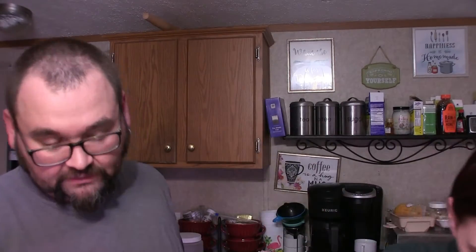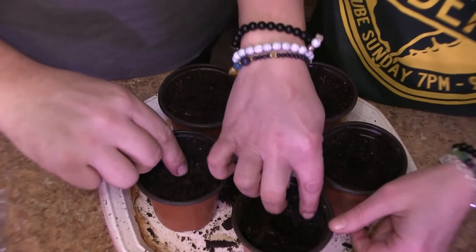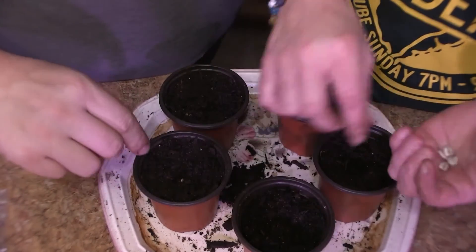Excuse my dirty nails, I've been playing in dirt. Yeah, all night — it is 3:30 in the morning. We're using a compost mix. Just put the seed right in and push it down like so.